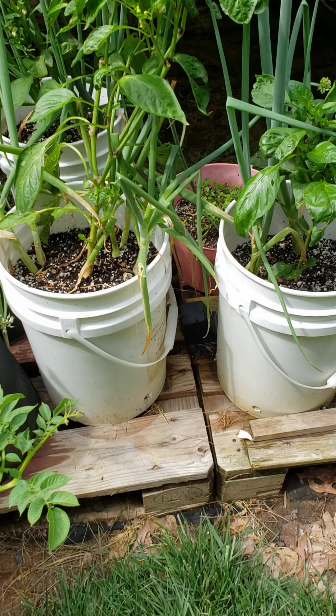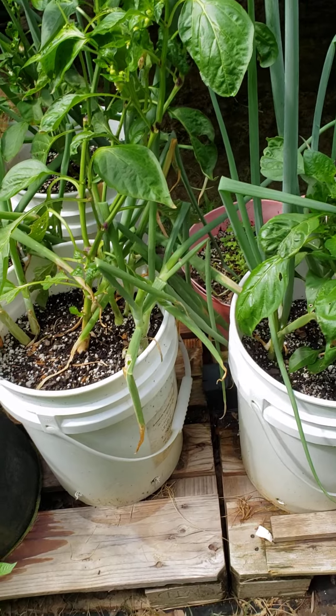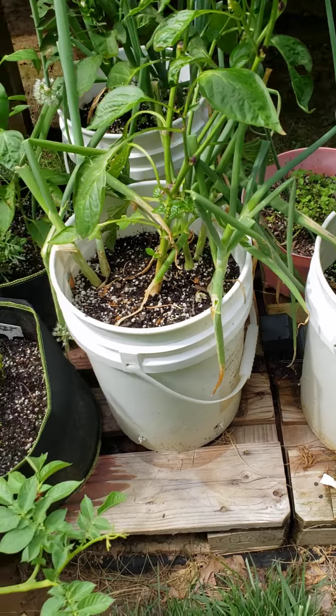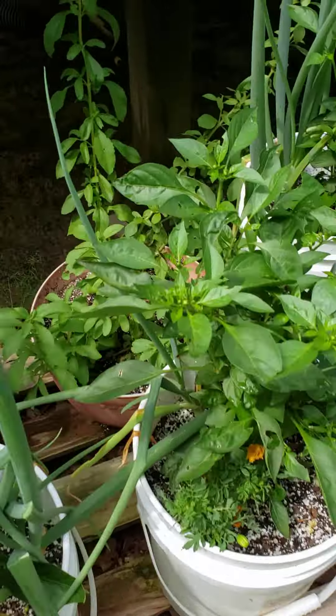Hey YouTube, it's Sunday, June the 12th, here in Zone 7, Richmond, Virginia. We just had a nice rain — I mean it poured down rain, there was a little storm today. So I decided to come out afterwards just to give a little tour of the garden.